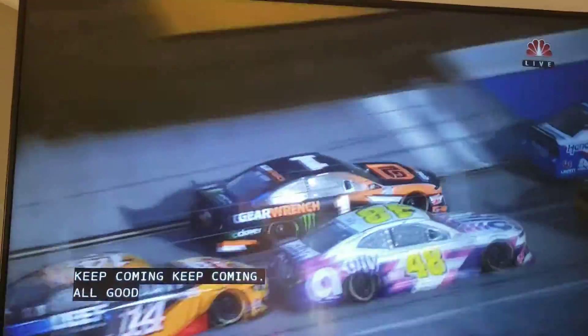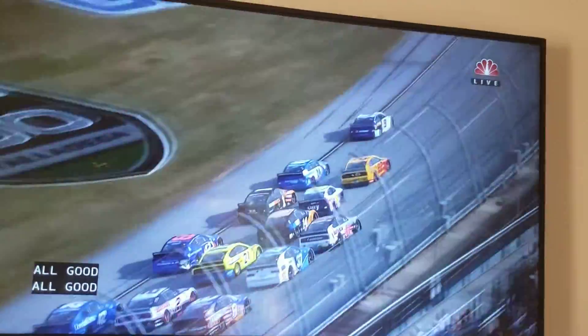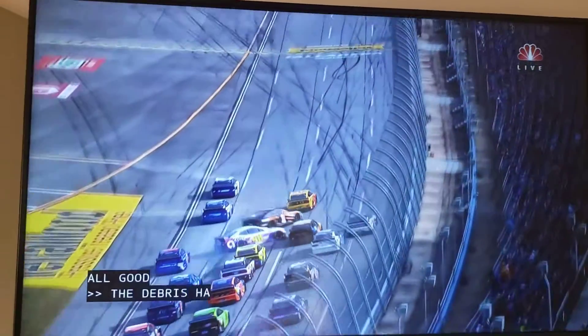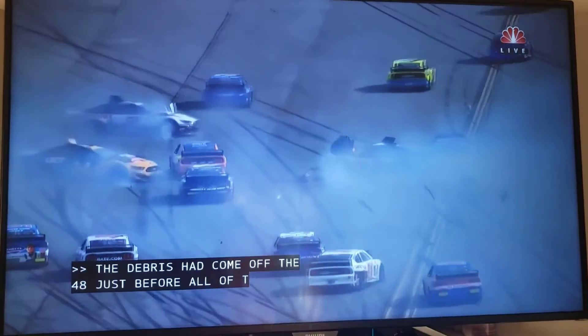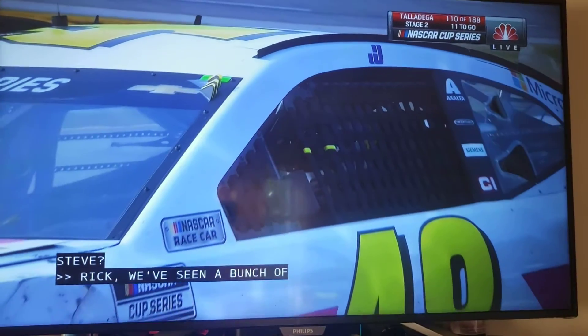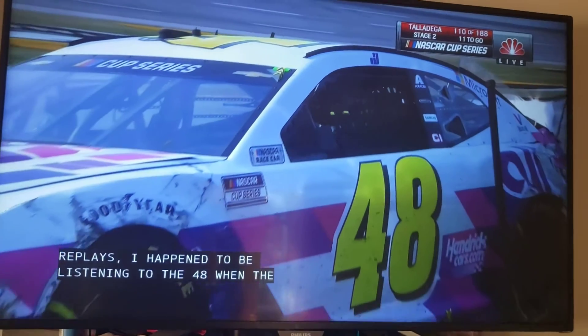The tire has come off the 48 just before all of this happened. I had to be listening to the 48 when the accident happened because of that debris — I wanted to hear if they were overheating. He was very frustrated with Clint Bowyer.